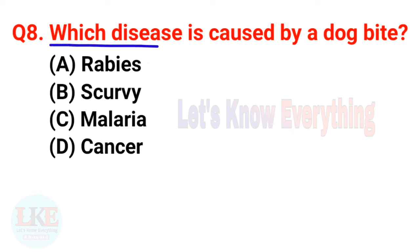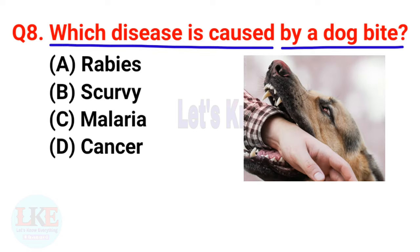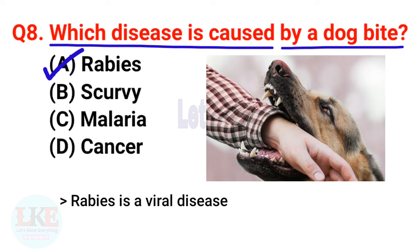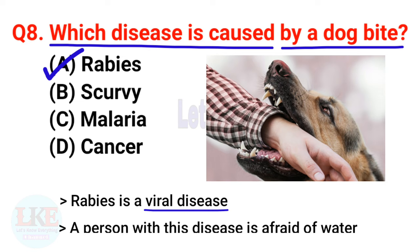Question number eight: which disease is caused by a dog bite? A) Rabies, B) Scabby, C) Malaria, D) Cancer. The right answer is option A, Rabies. Yes friends, from the bite of a mad dog, diseases like Rabies, nerve or muscle damage, etc. can occur. For your kind information, Rabies is a viral disease and a person with this disease is afraid of water.